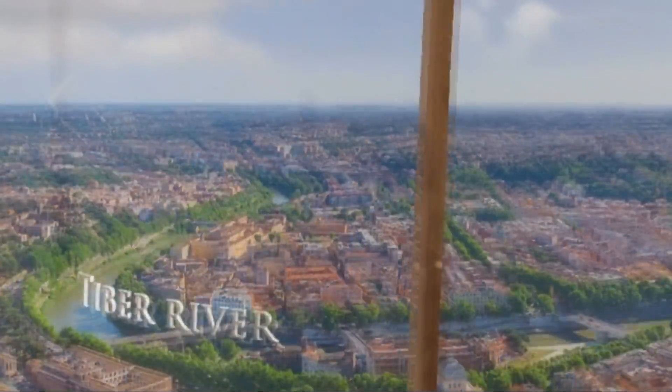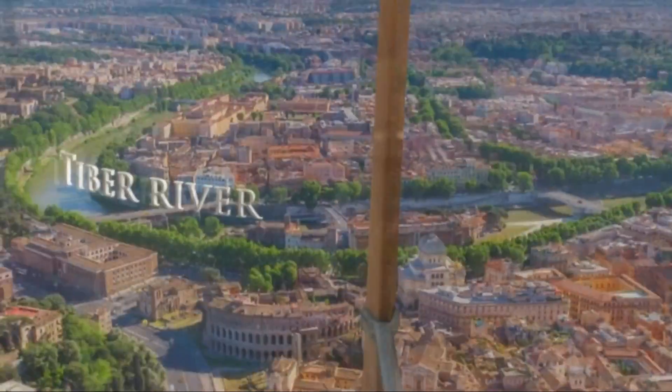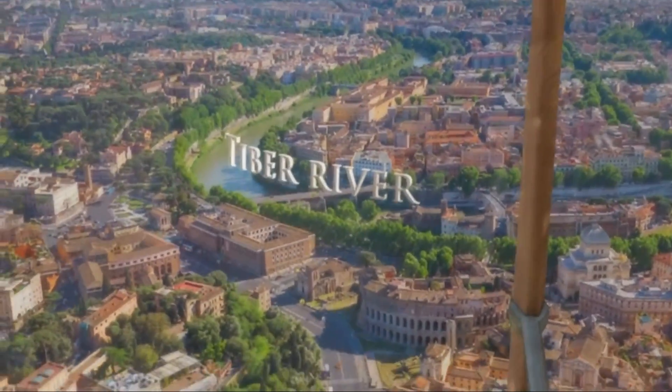The boys washed up on the riverbank and were found and nursed by a she-wolf. You ever had wolf milk? Makes you strong! Hey, Chad here, and I'm going to bring you another HoloLens video.